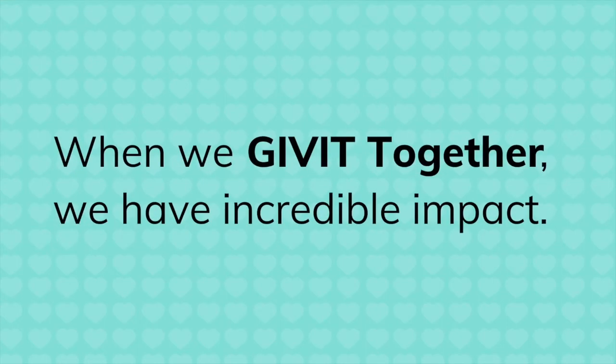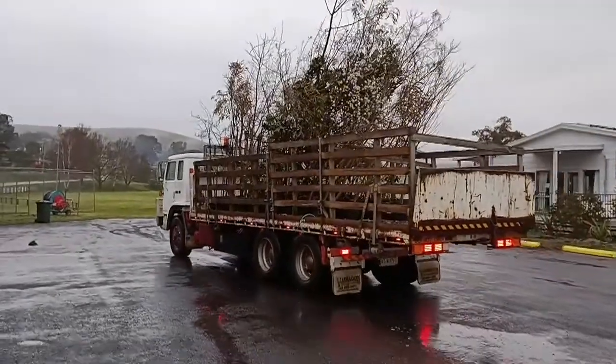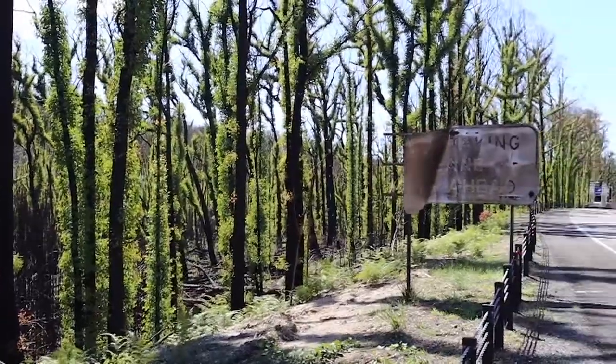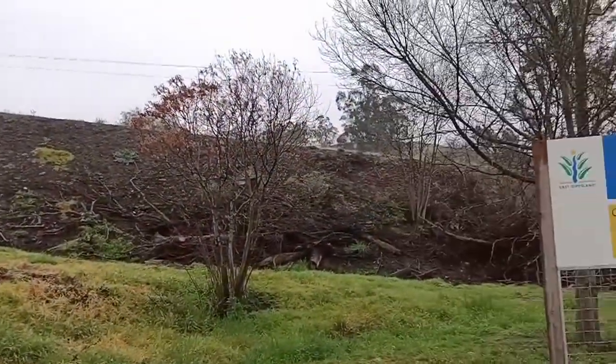Despite COVID, bushfire recovery continues across East Gippsland in Victoria. Givett has facilitated the delivery of 200 well-established trees donated by Van Berkel's Nursery to the fire-affected communities of Sarsfield, Clifton Creek, Wairiwa and Buchan.